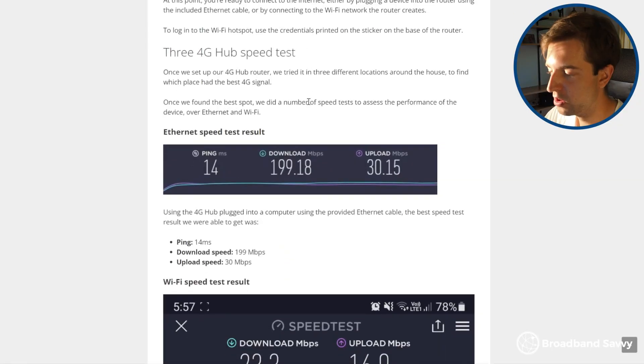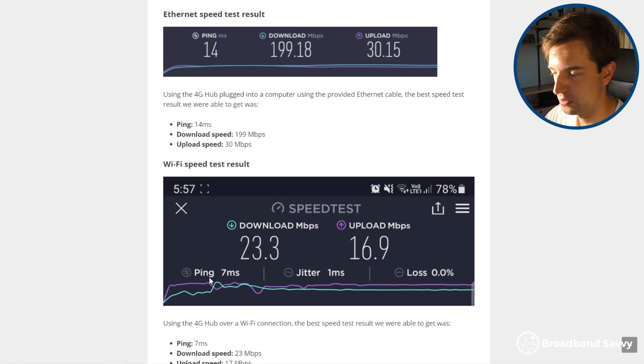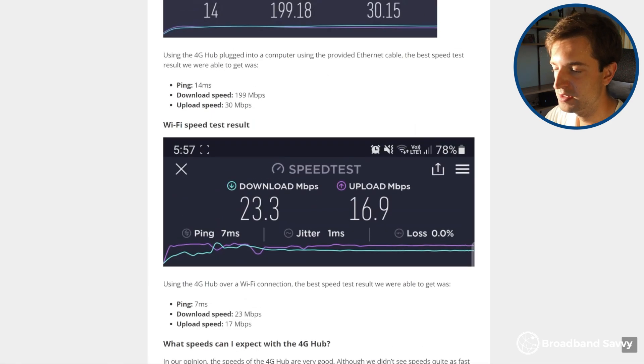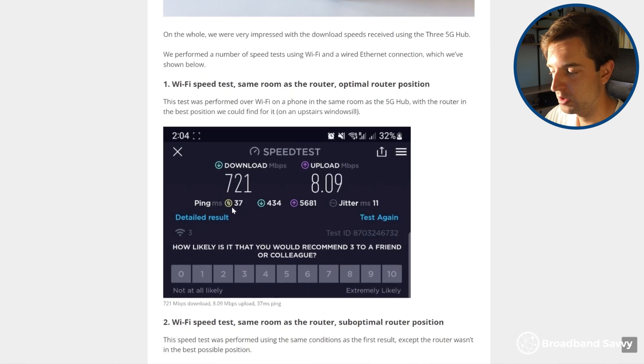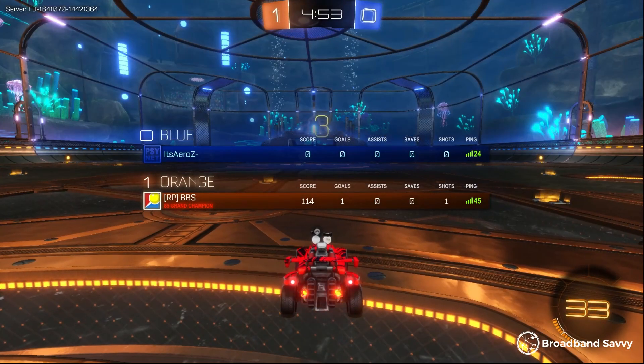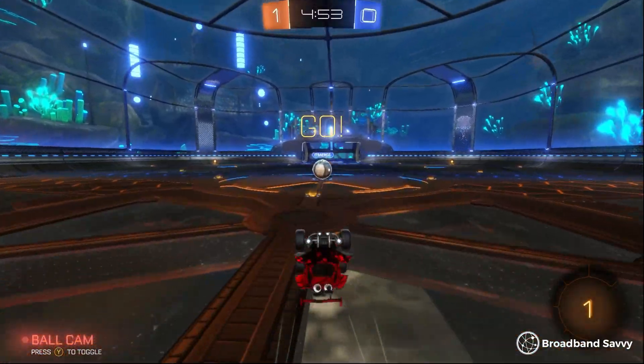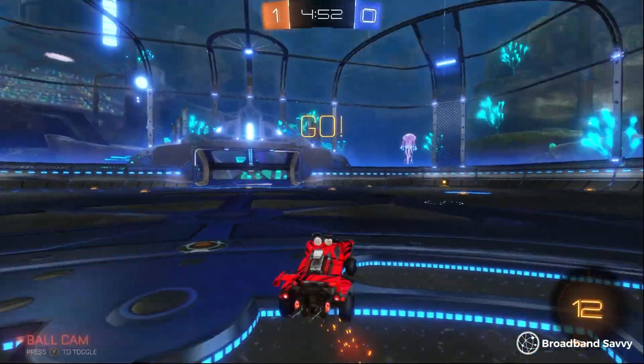In terms of latency, both routers are quite similar. While we were able to get some very low latency results with the 4G hub, this isn't typical. You can expect a latency more like what we got with the 5G hub — about 30-40 milliseconds with both routers, sticking in the low 30s range if you're plugged into the router with an ethernet cable. We were able to get quite a good experience playing online ping-sensitive games like Rocket League, and both routers worked quite well for online shooters as well.